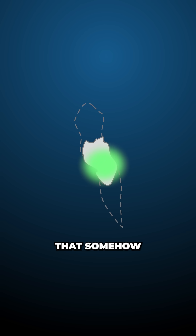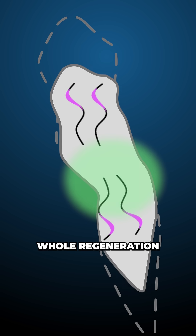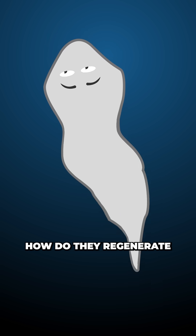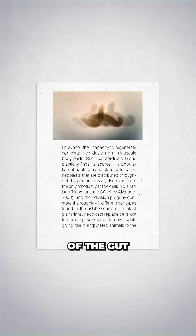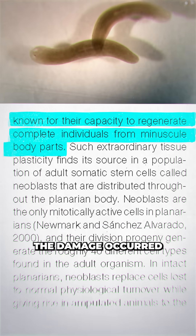That means that somehow, the intestines are sending long-range signals throughout a body-wide network that coordinates how the whole regeneration process works. But it also makes us ask the question: how do they regenerate if only a head remains? Earlier studies found that in these worms, major damage to the body triggers the regeneration of the gut and signaling processes almost automatically and regardless of where the damage occurred.